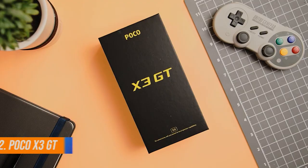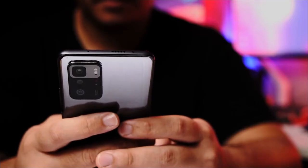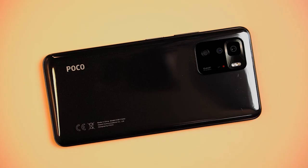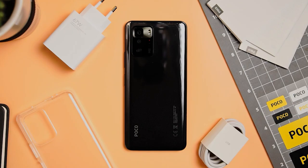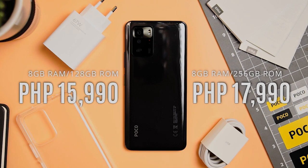Second on our list is the Poco X3 GT. Poco is known to release a ton of impressive devices that gain a lot of traction in the world of smartphones. The Poco X3 GT has two storage configurations: 8GB RAM with 128GB ROM for 15,990 pesos, and 8GB RAM with 256GB ROM for 17,990 pesos.